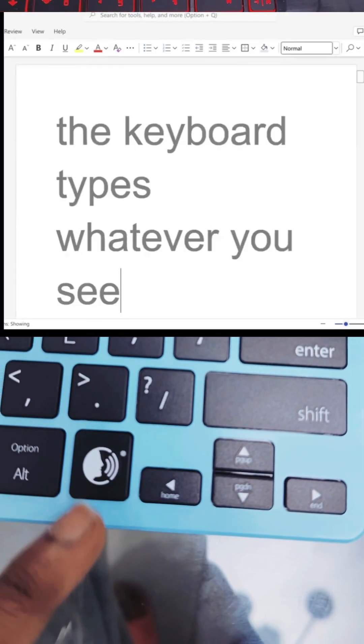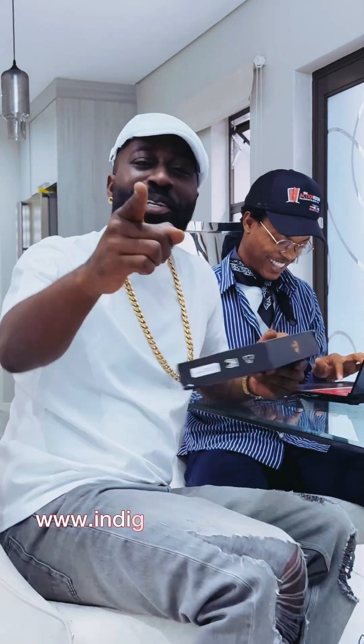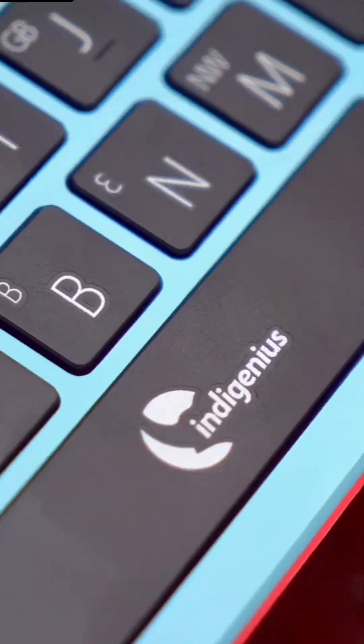Other features include voice typing — once you push the button, the keyboard types whatever you say. To buy your own, visit www.indigenous.ai. That's what's up!